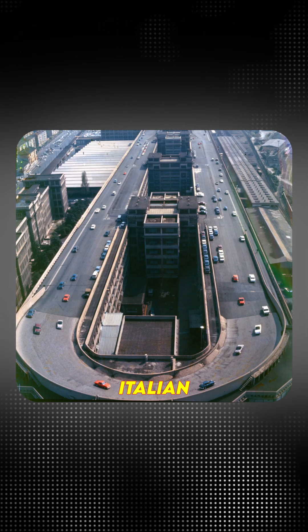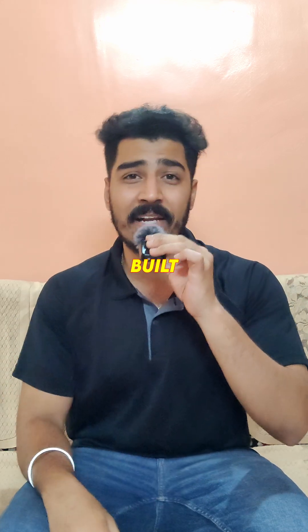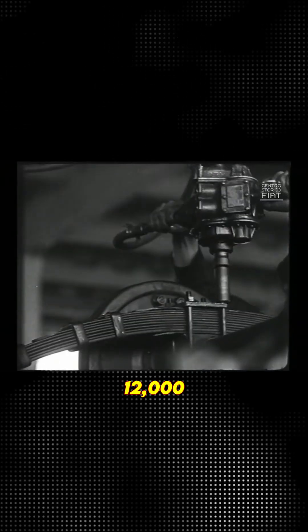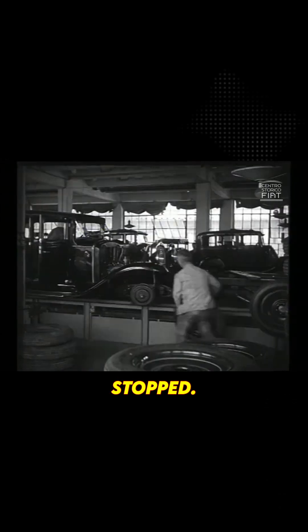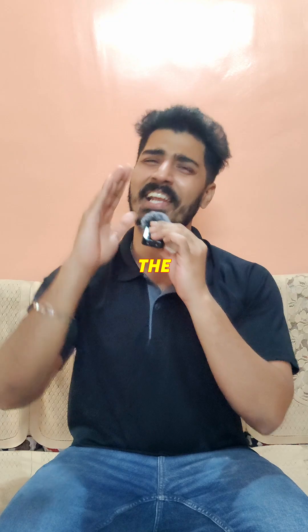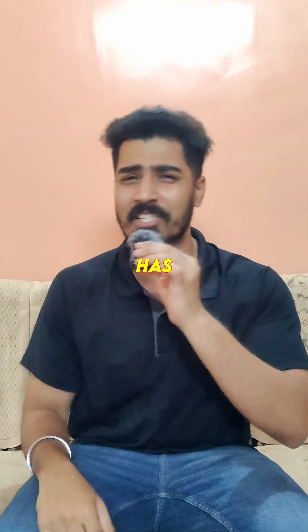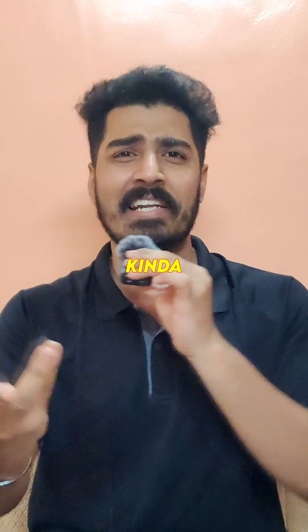For decades, Lingotto was a symbol of Italian engineering brilliance. Over 80 different Fiat models were built here, and at its peak, 12,000 workers made sure the assembly lines never stopped. Even the legendary architect Le Corbusier called it one of the greatest industrial buildings ever. And let's be honest, if your factory has its own rooftop racetrack, it kinda deserves that title.